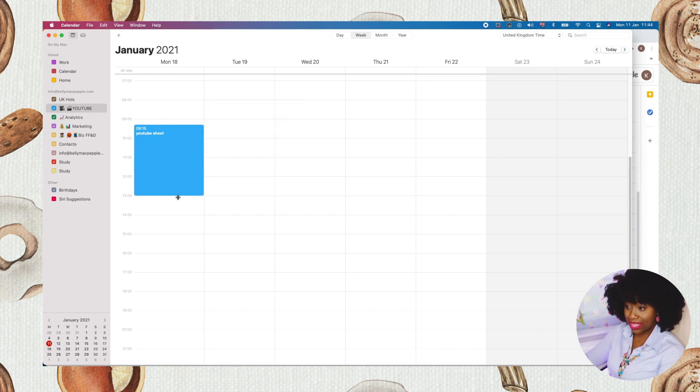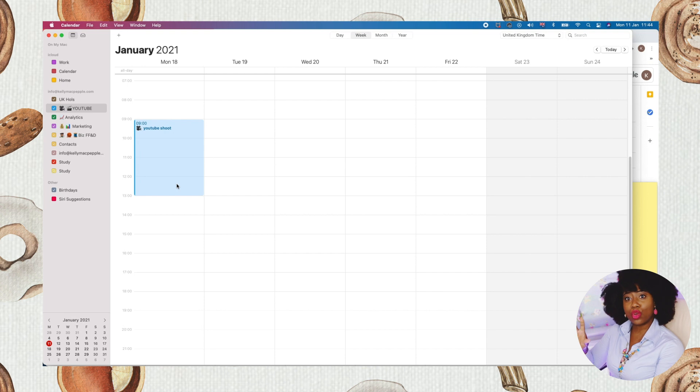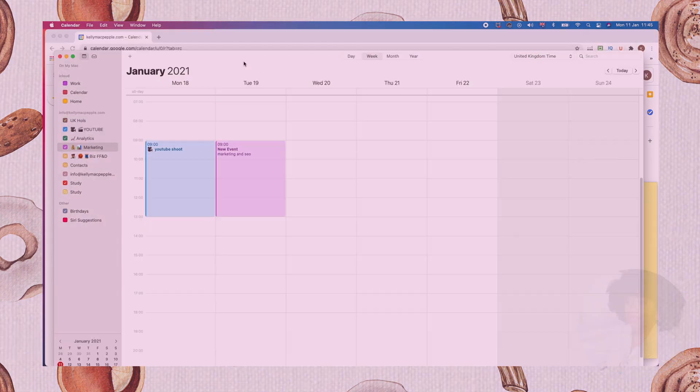Let's say it's going to be 'YouTube Shoot' — I extend it to 1 PM and add my emoji so I know what I'm doing. You can also add a location, which is handy if I need to go elsewhere to shoot, so I can find it easily on my phone. I would then create more events the same way as on Google Calendar — double-clicking and filling in details. For marketing on Tuesday I change the color accordingly.